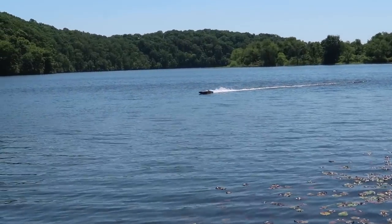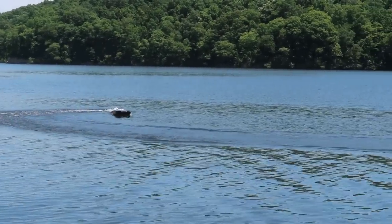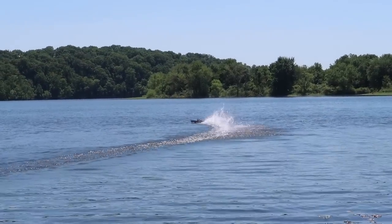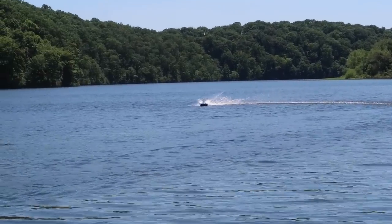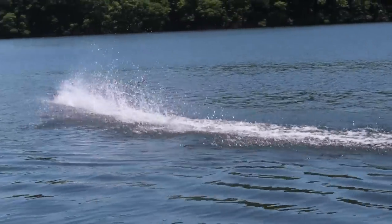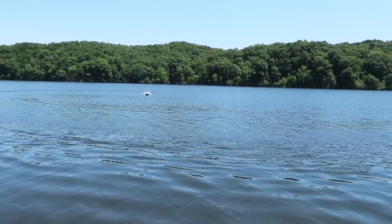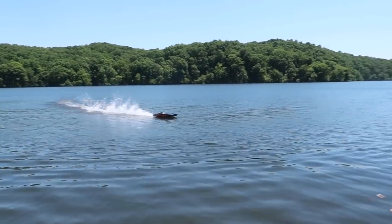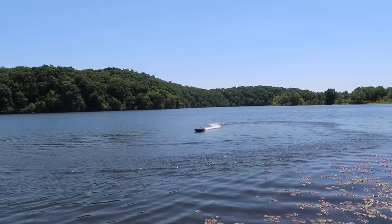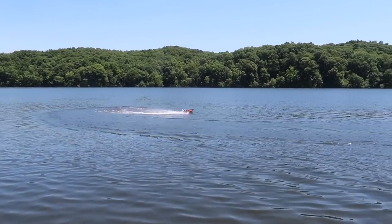Try not to oversteer it when you're going full throttle because I feel like that's how it would flip. We just don't want to go swimming today because we didn't bring a recovery boat. But it feels rock solid and so stable. I'm super impressed with how this turns. It is solid.